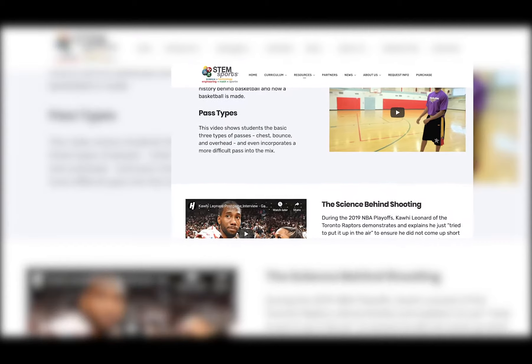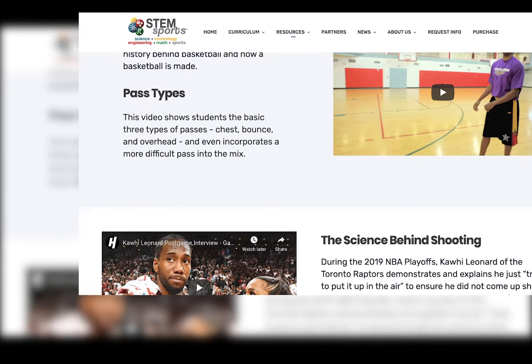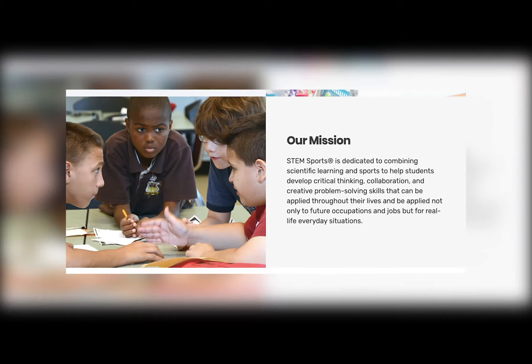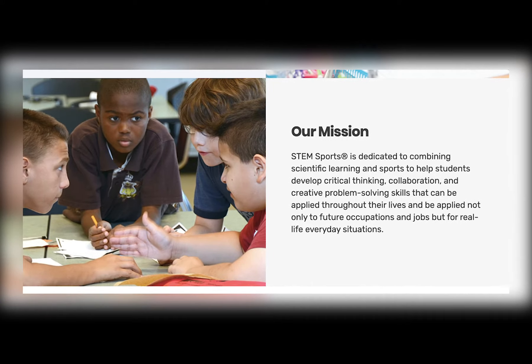For example, STEM Basketball shares reference videos regarding how math and science apply to shot trajectory. After shooting the ball as hard as possible, you can see the loft on it — the ball bounces off and ends up going in. Kids can apply this information to real-life skills that are helpful later on in their professional careers.